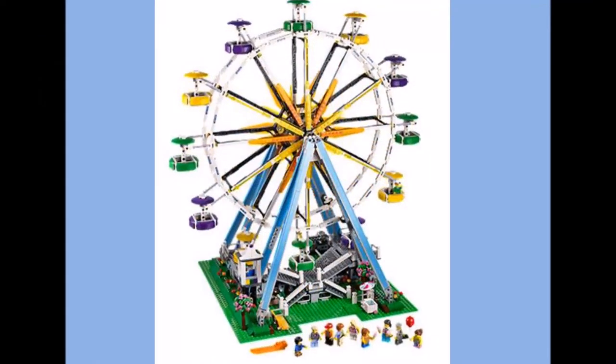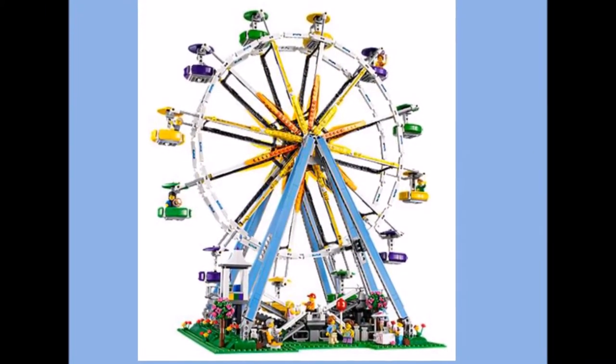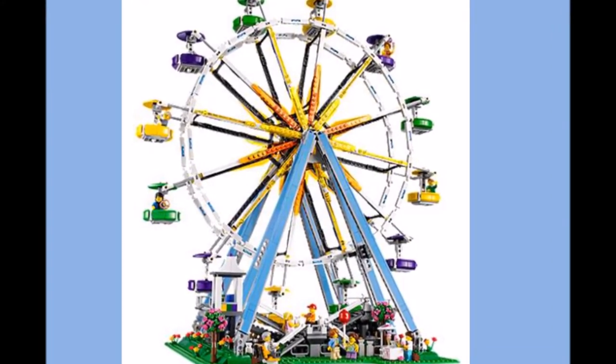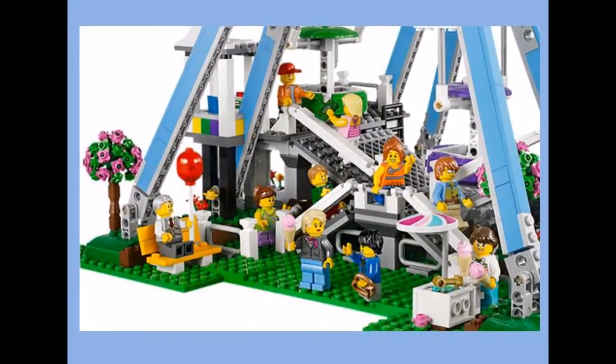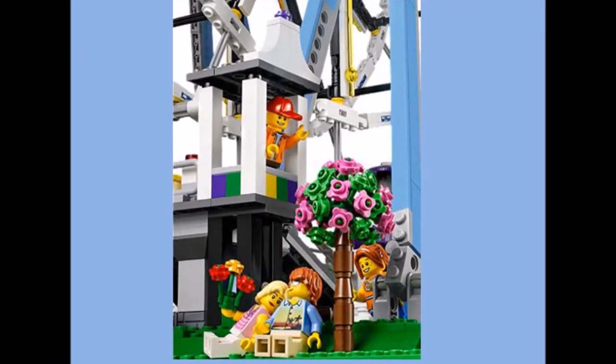It's an expert level set, age 16 plus on the box, so you may need your parents to help build it. It has 12 colourful gondolas with opening doors to put minifigures in. Also, you get 10 minifigures, an ice cream kiosk and more.